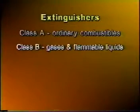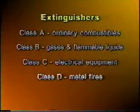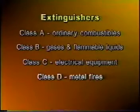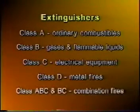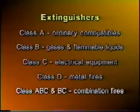A Class B fire extinguisher is used on fires involving gases and flammable liquids such as grease, oil, or solvents used for cleaning. The numbers indicate the square footage the extinguisher can handle. Class C fire extinguishers are used on fires involving or surrounding electrical equipment — never use water on an electrical fire, as it can cause electrocution. Class D extinguishers are for combustible metal fires, which you probably won't encounter in your facility.